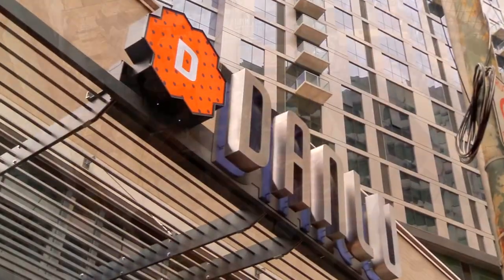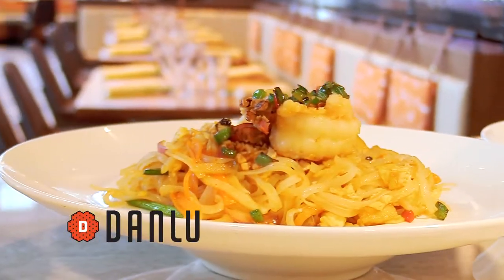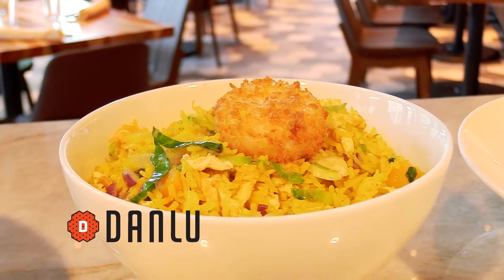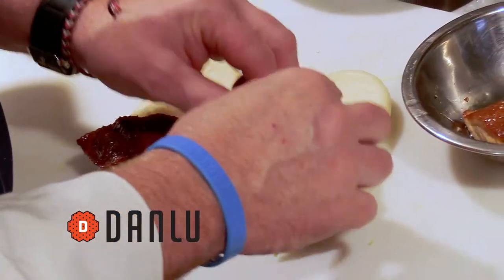Danlu is based a lot on the Taiwanese night foods, the street foods that you find over there. And Taiwan is kind of a melting pot of people from all over China, like Xi'an and different places. So it gives you a lot of freedom to work with the cuisine that way.